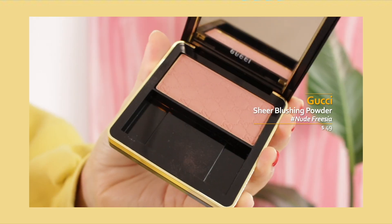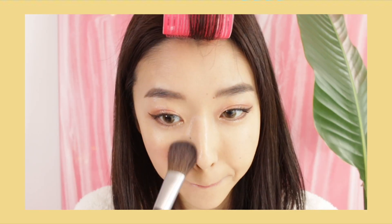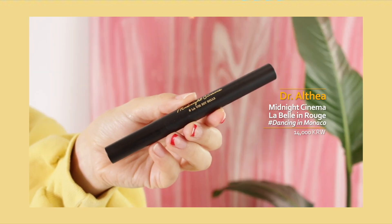For blush, I'm gonna take this Gucci Sheer Blushing Powder in Nude Frisia. I really like this color — it's very romantic, a really subtle pink with a little touch of coral. It's slightly on the warmer side but I love it because it makes your cheeks look glowy and blushing in a healthy way. It's just really cute, so I definitely highly recommend this blush if you're interested and if you're a blush lover like me.